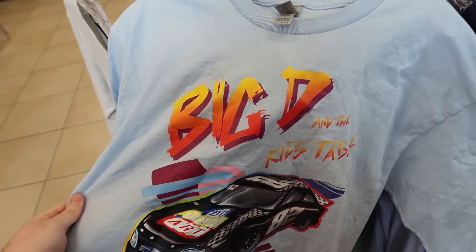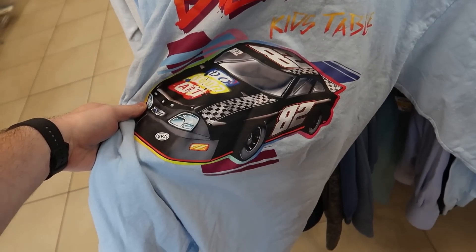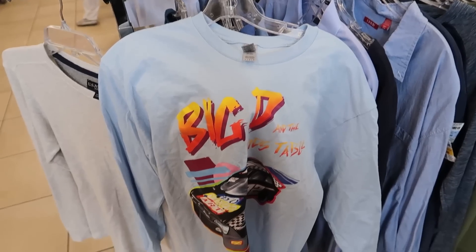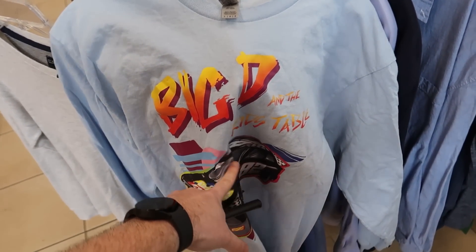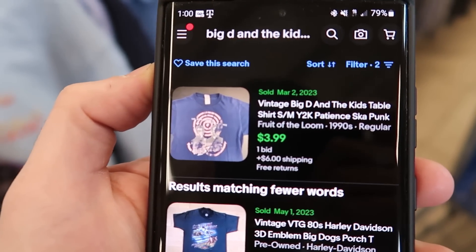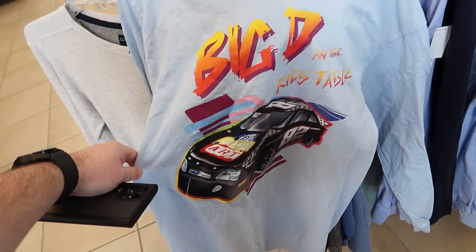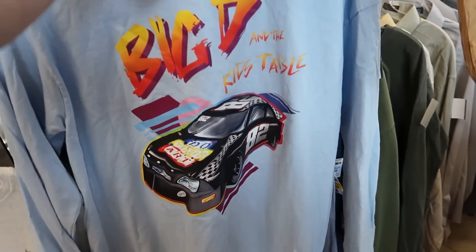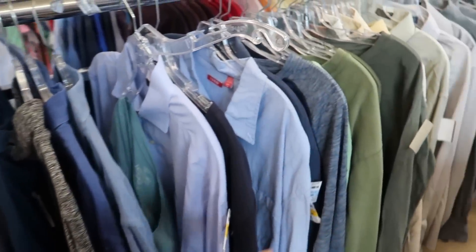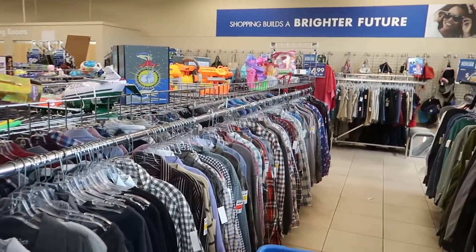Flipping through long sleeves I spotted a Big D and the Kids Table shirt — a band I've actually seen live a few times. But looking it up, 15 are listed and only one sold for $3.99, so people don't really buy their merch. It's $5 and a size large but it looks a little cheap and cheesy. I'm leaving it behind.